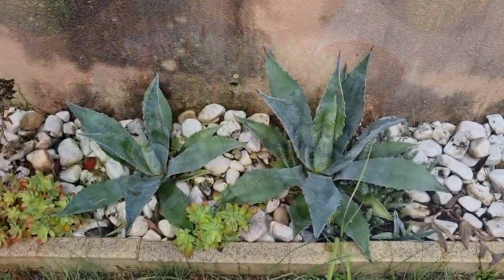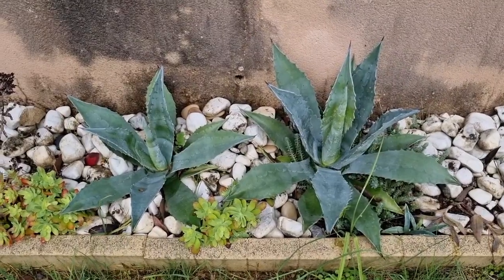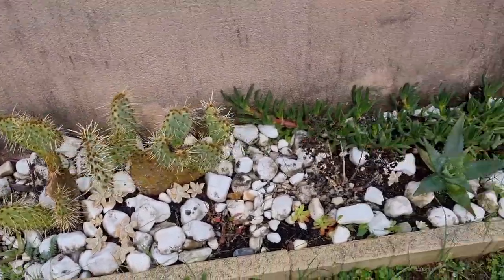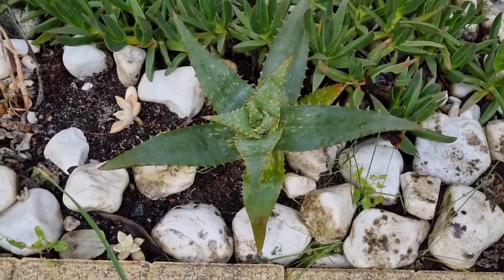This is the unprotected area. The agave looks okay. Same with this Opuntia cactus — looks good. And the aloe maculata looks fine too, no problem.